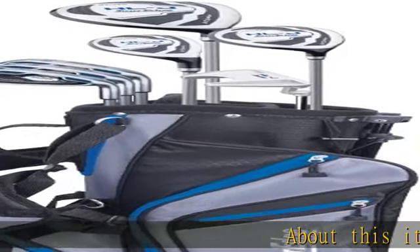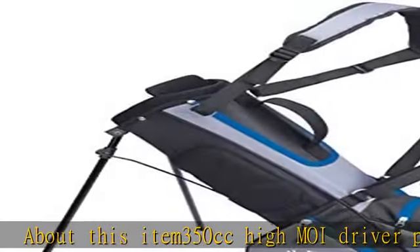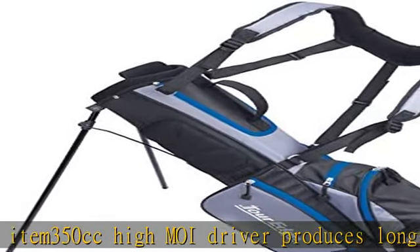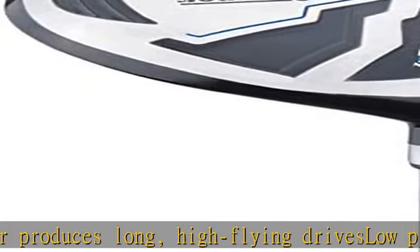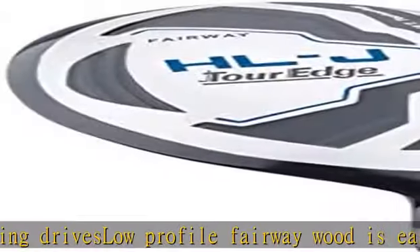About this item: 350cc HiMoi driver produces long, high-flying drives. Slow profile fairway wood is easy to hit, launching the ball quickly into the air. Advanced hybrid technology features a wide sole and low center of gravity for easy-to-hit shots.